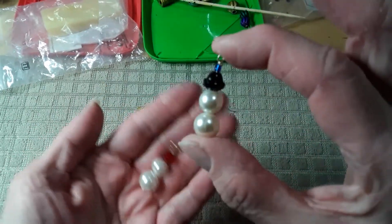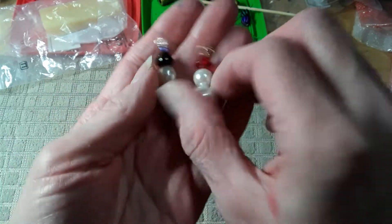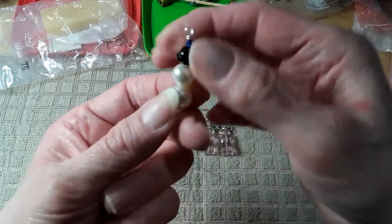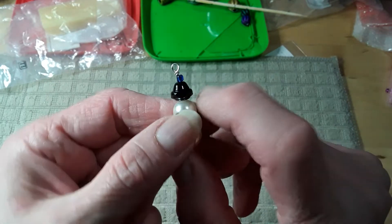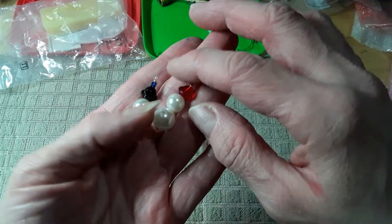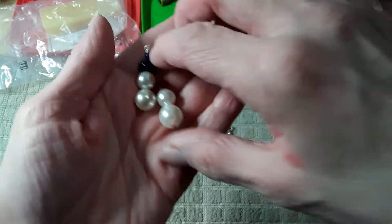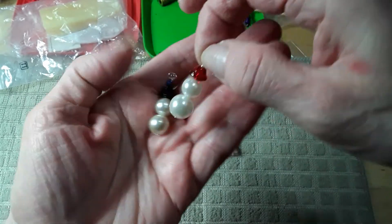These obviously aren't earrings yet, but these are little snowmen. These, I think, are 10 millimeter pearls and eight, I think. These are little glass bell beads, and that's just a little seed bead on top. I want to try to make little scarves for them, but they were giving me a really hard time when I was working on them. Little bells for their hats — I thought they would look cute with scarves on too.